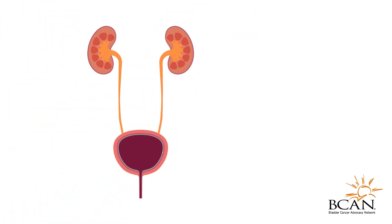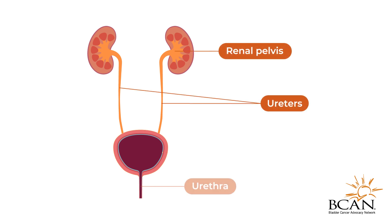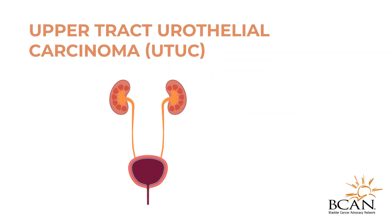Bladder cancer occurs when abnormal urothelial cells grow out of control. While most urothelial tumors occur in the bladder, they can also occur in other parts of the urinary tract that are lined by urothelial cells. Though rare, upper tract urothelial carcinoma, or UTUC, occurs when abnormal cells that line the upper urinary tract grow out of control.